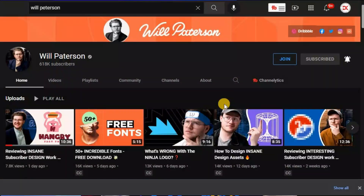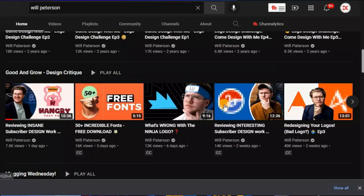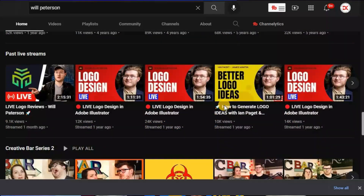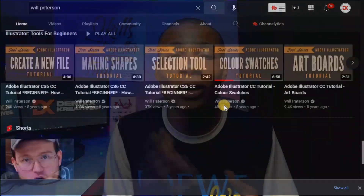The next one, number four on my list, is Will Spartan. This guy does more of logo design. If you've been designing logos and you're not satisfied with the type of logos you make and you want to level up your logo design skills, then this guy is a perfect match for you. Subscribe to his channel and you will learn more about logo designs, especially lettering and iconic logos. You won't regret it.